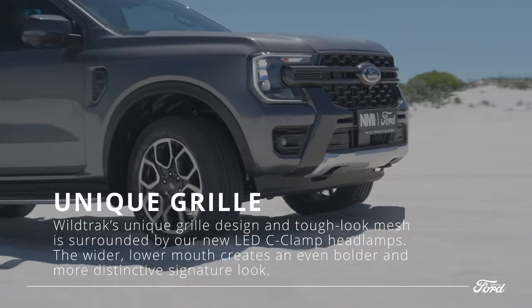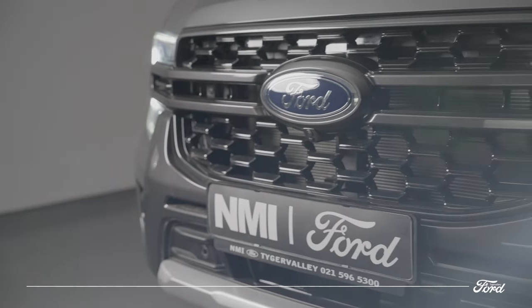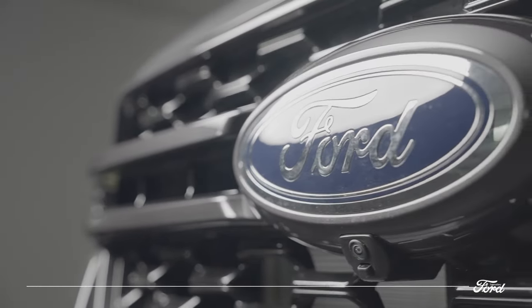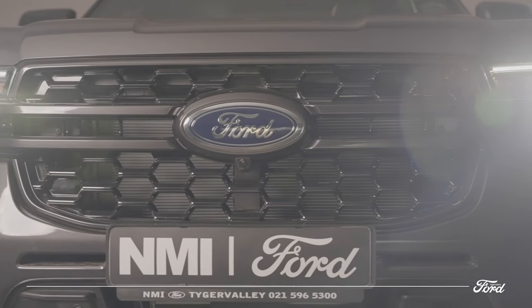The Wildtrak's unique grille design features tough-look mesh painted in signature bolder gray accents, surrounded by new LED C-clamp headlights. The wider lower mouth creates an even bolder and more distinctive signature look, punctuated by LED front fog lamps.